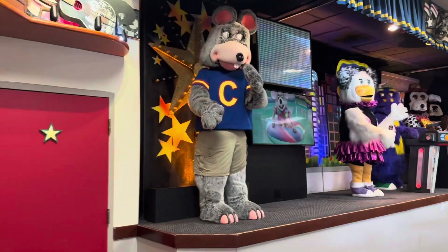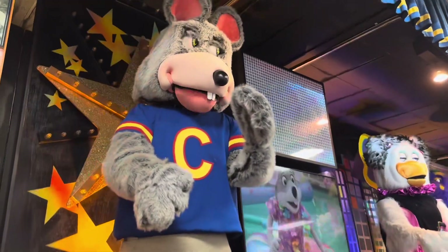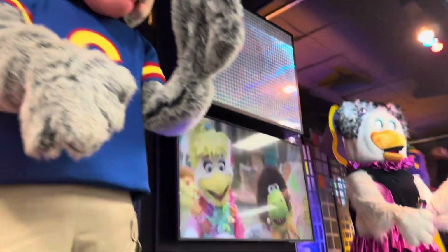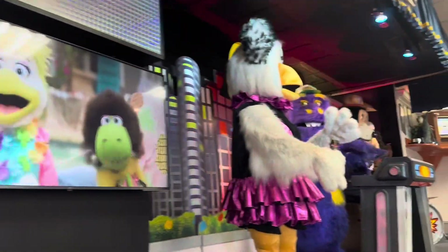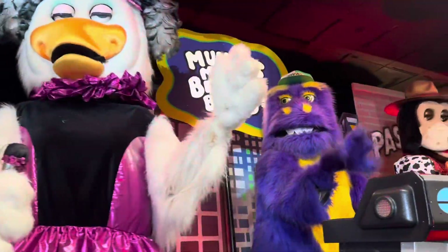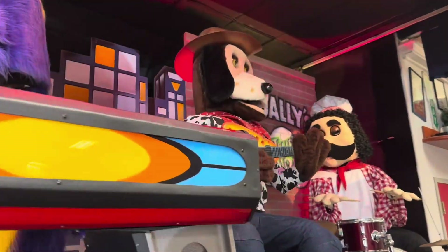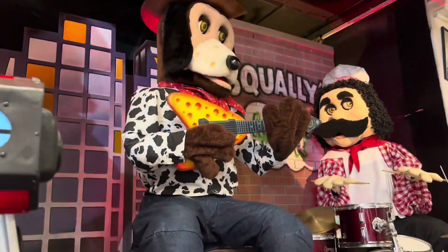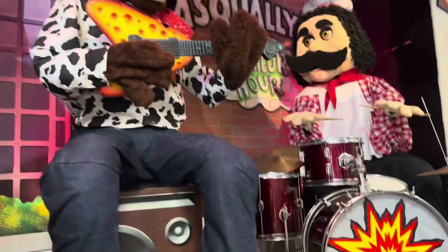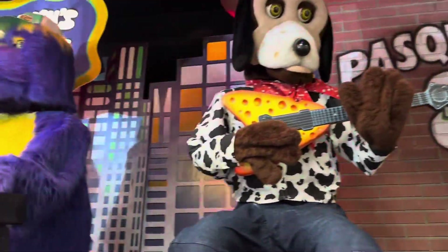I love the animatronics! I know I didn't pay much attention to the animatronics last video I was here, so I'm making sure I get them in our video.